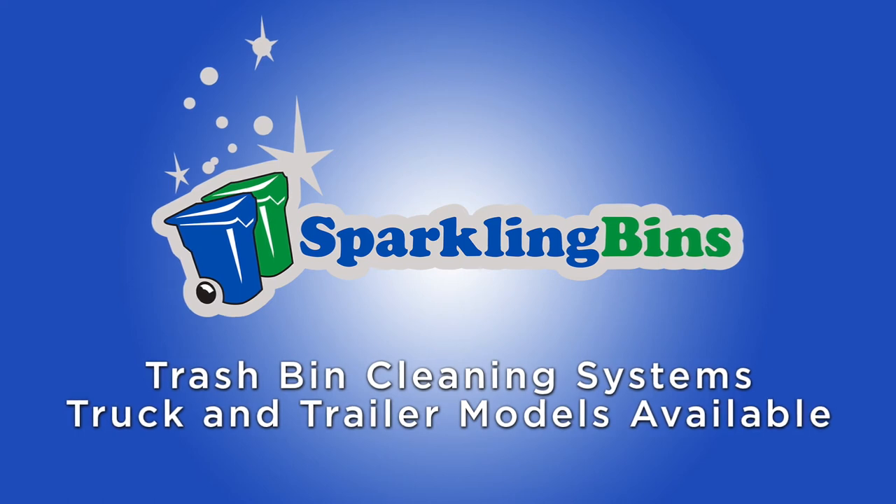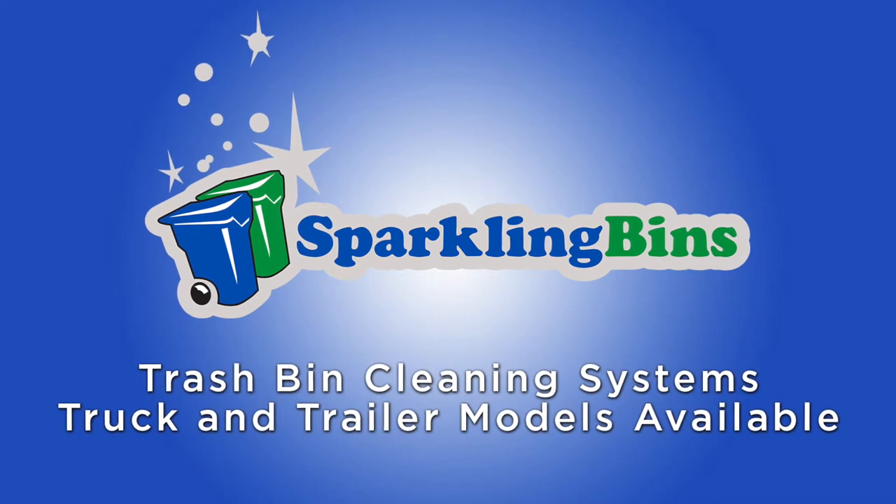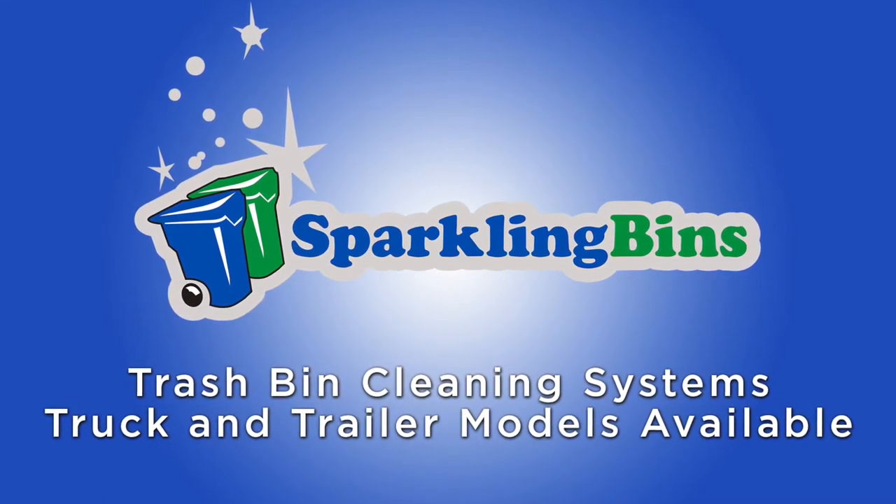Hi, John Conway from Sparkling Bins. Thanks once again for tuning in and watching one of our videos. Here's an update on some of the in-stock units we have available for immediate delivery.